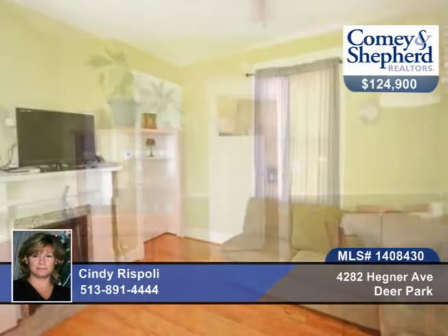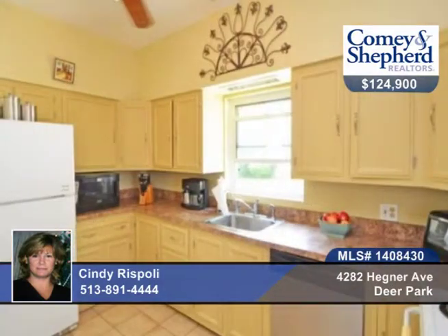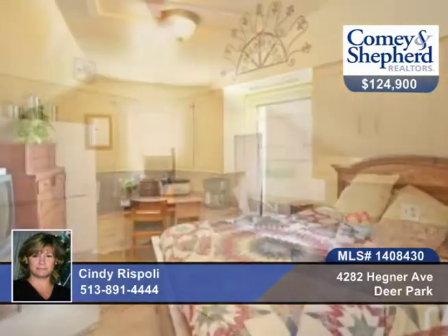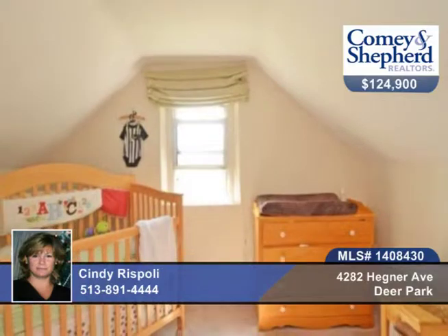Updates include the furnace, hot water heater, dishwasher, water purifier system, storm doors, new steps from the kitchen walkout, fresh exterior paint, an oversized two-car garage with 220 amp, a large level fenced yard — all on a double lot.